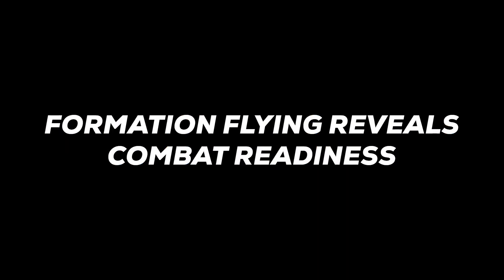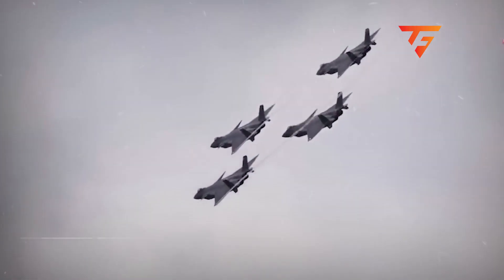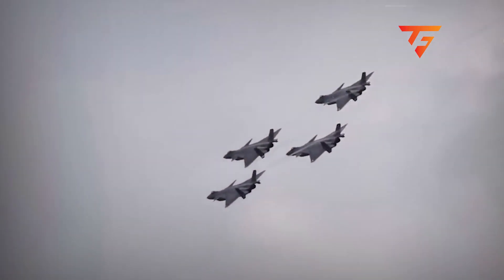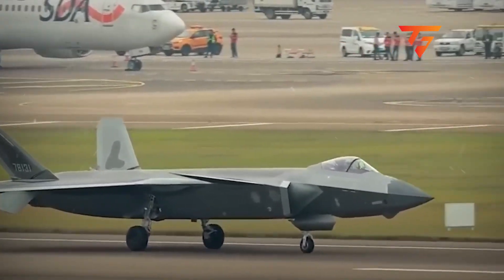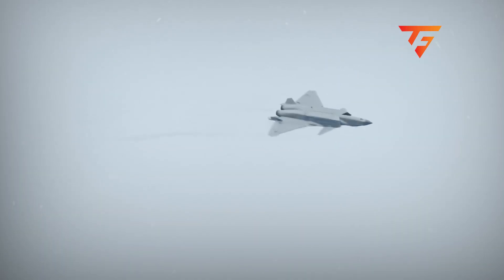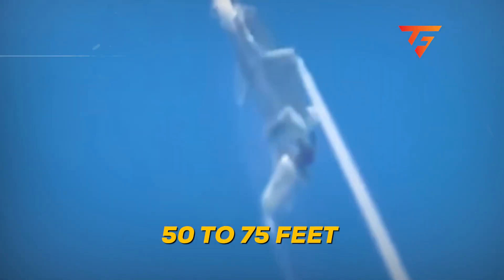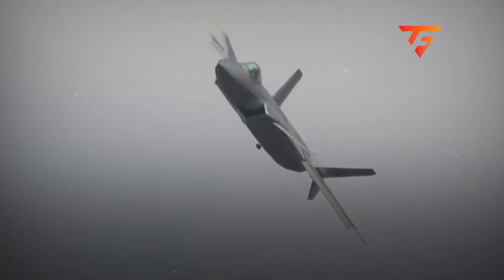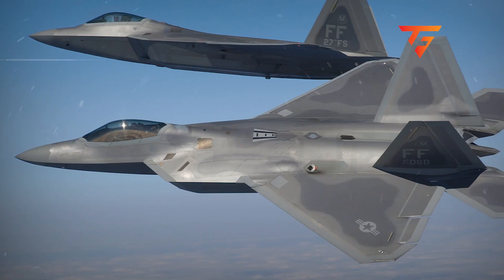Formation flying reveals combat readiness. What you're watching isn't just an air show demonstration. These four J-20s maintaining a diamond formation at 300 knots are practicing the exact tactical spread they'll use in actual combat operations over the Taiwan Strait. The spacing between aircraft, roughly 50 to 75 feet wingtip to wingtip, is identical to what F-22 Raptors use during operational missions.